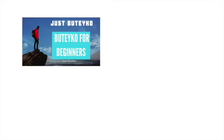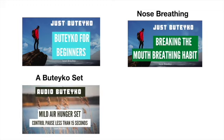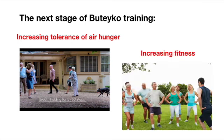Hi, I'm Janet Brindley and I've been teaching Buteyko for over 20 years. Hopefully you've been practicing the exercises featured in the Buteyko for Beginners video and you're now more aware of whether you're breathing through your nose. You'll have practiced some Buteyko sets such as the mild air hunger set, and you'll have been walking with nose breathing for at least 15 minutes each day. Today I'm going to guide you through this playlist of seven videos and two audio talk-throughs which can help you to move on to the next stage of Buteyko training.